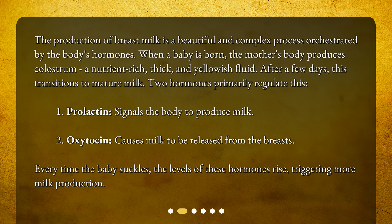Two hormones primarily regulate this. First, prolactin, which signals the body to produce milk. Second, oxytocin, which causes milk to be released from the breasts. Every time the baby suckles, the levels of these hormones rise, triggering more milk production.